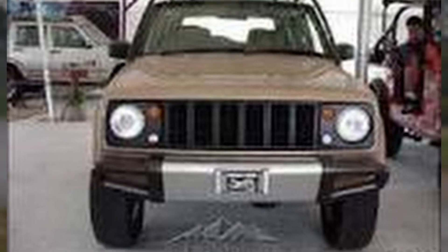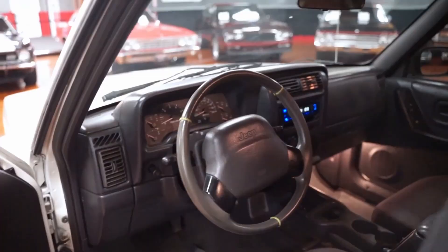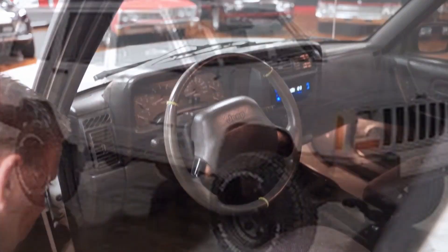The second generation, produced from 1997 to 2001, had round headlights and came with improved ride quality and an updated interior. It only had four doors and came standard with an inline-6 engine.